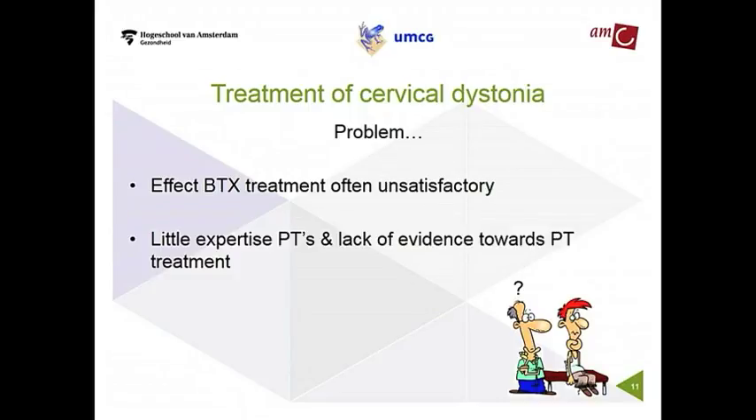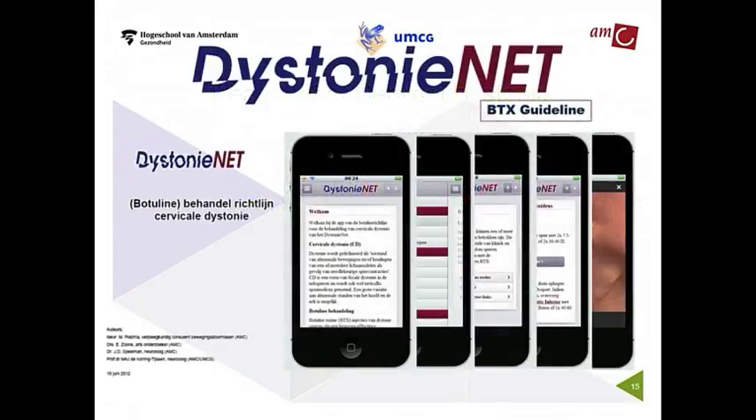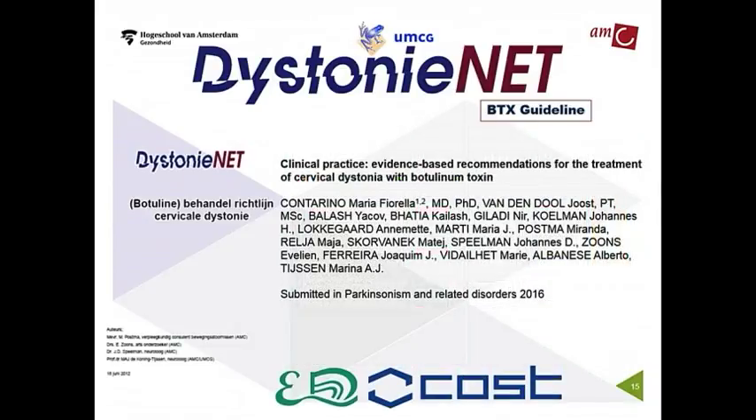So those are two big problems in the treatment of cervical dystonia. To tackle these problems, we founded Dystonia Net in 2010, a collaboration between four major academic hospitals in the Netherlands, which supports the doctors during their consultations. This shows some general information on dystonia, and it will be available for doctors all over the world.